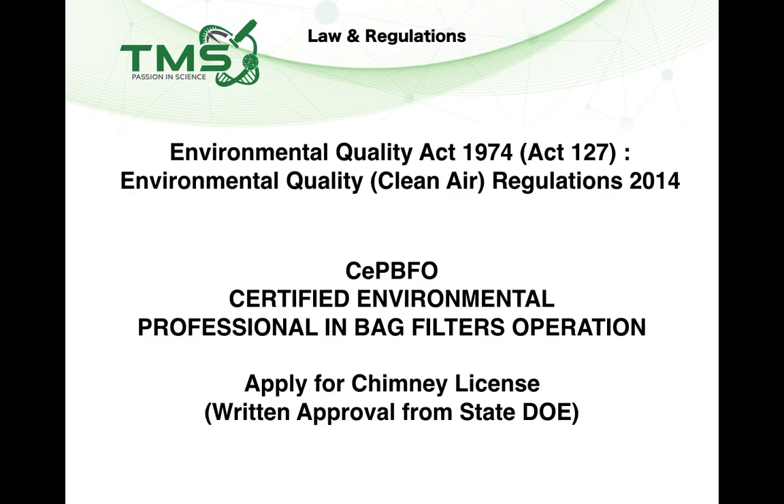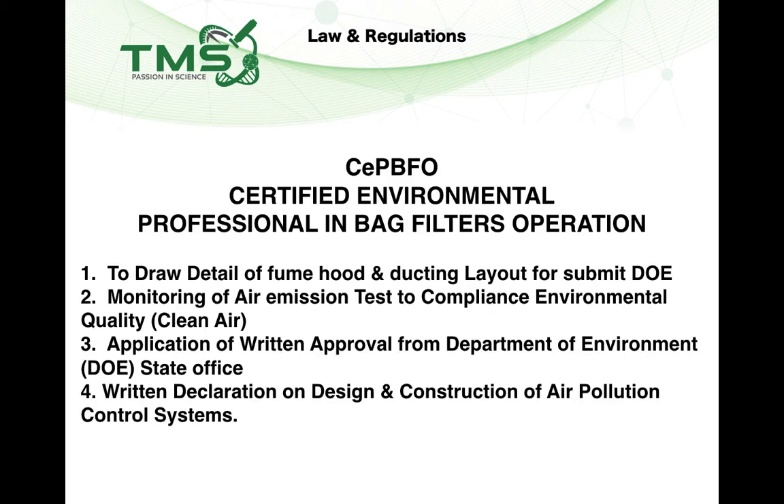Importantly, within 30 days of installation of the stack, you need to obtain written approval from the Director General of DOE. The entire process must be carried out by a competent person — a Certified Environmental Professional in Scheduled Waste and Air Pollution Control (CEPB). This competent person will prepare detailed drawings of your fume hood and ducting layout for submission to DOE, perform the air emission test to comply with the Environmental Quality (Clean Air) Regulations, submit applications for written approval from the Director General of DOE, and provide a written declaration of design and construction of the air pollution control system. This process typically takes three to four months to obtain written approval.